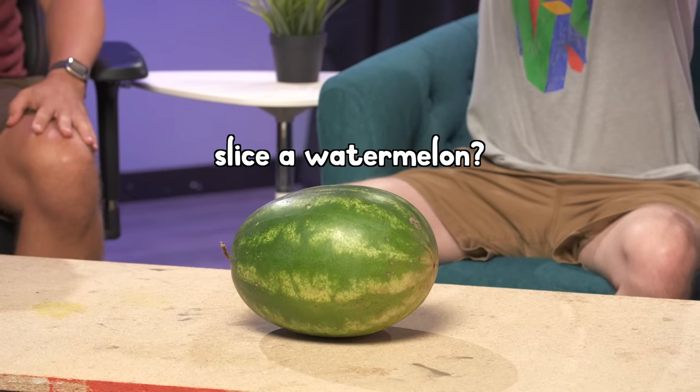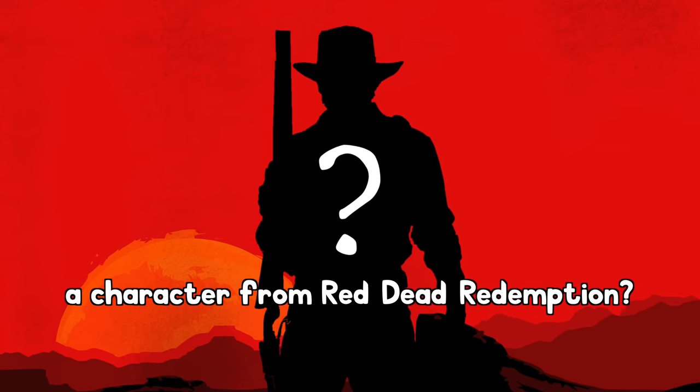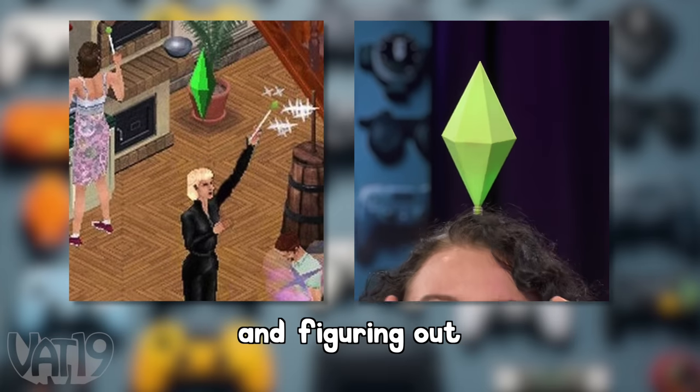Will the Master Sword from Zelda slice a watermelon? Does this cologne really make you smell like a character from Red Dead Redemption? Today we are reviewing products inspired by video games and figuring out which one's the best. I've got Daly and Daniel right here — they are our video game experts. Welcome, D&D.